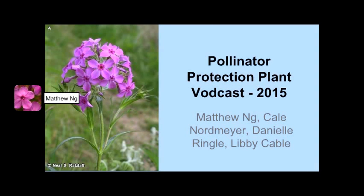Hi, thank you for watching this plant vodcast on Prairie Phlox, created by University of Minnesota students in Hort 4850 Pollinator Protection in Managed Landscapes.